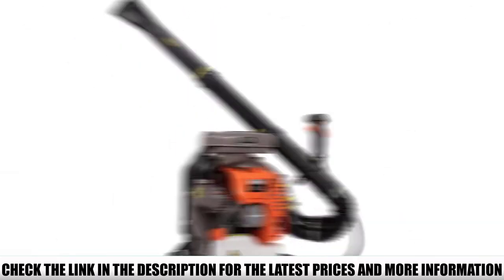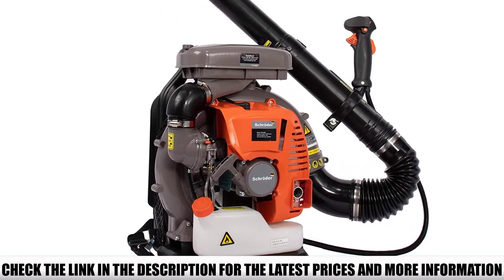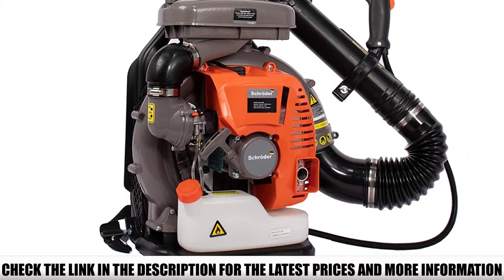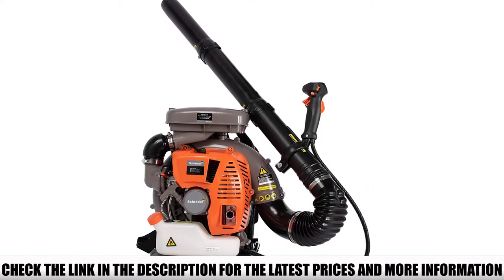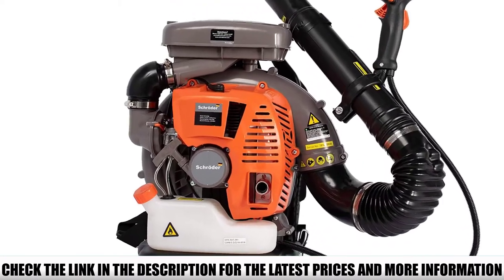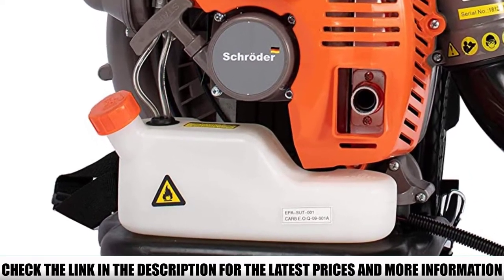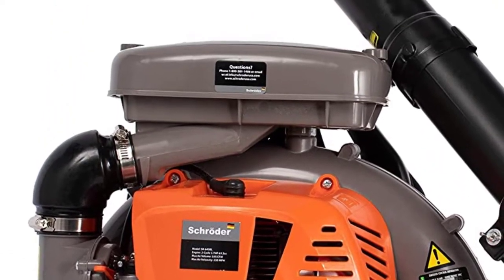The Schroeder SR6400L produces an air volume of 920 cubic feet per minute at a speed of 230 miles per hour. It has a fuel tank capacity of 65 ounces (1.9 L), and the whole setup weighs just 19.5 pounds. When using a backpack leaf blower, user comfort is key — it should be easy to wear and rest comfortably on the back and shoulders.